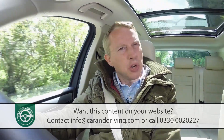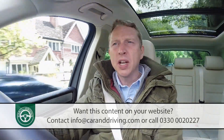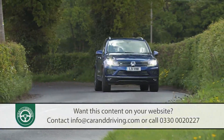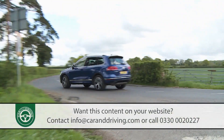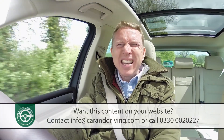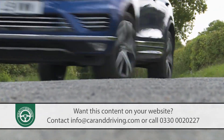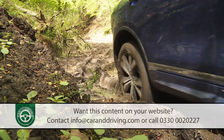You tend to approach a drive in a two-ton luxury SUV with certain preconceptions — two in particular. There'll be a luxuriously commanding high-set driving position, which is certainly the case here, and the car will be heavy and ponderous on twisty roads, which is where this Volkswagen has a few surprises in store. It's not BMW X5-like in its ability to iron out the bends on a twisty B road, but it's far more capable on the tarmac than you'd ever expect a vehicle to be that can handle wilderness trails the Bavarian model couldn't even think about attempting.